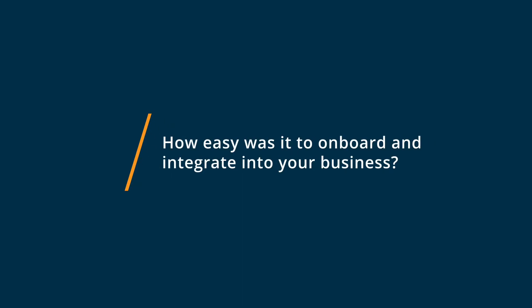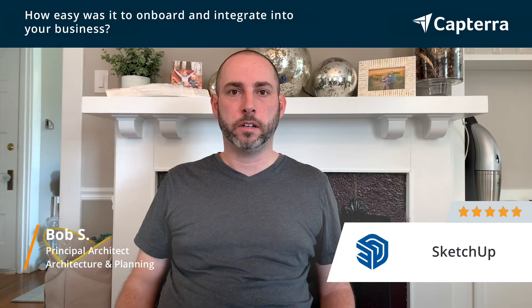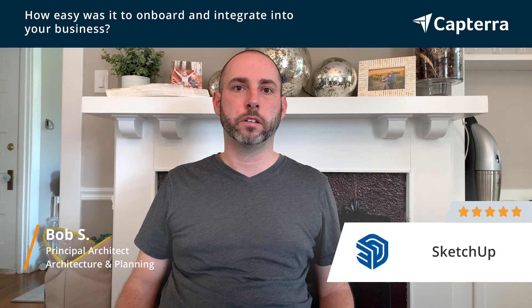Getting ramped up into SketchUp is very easy. Getting a pro license was quite simple, and getting multiple licenses for increased staff is very, very easy to do.